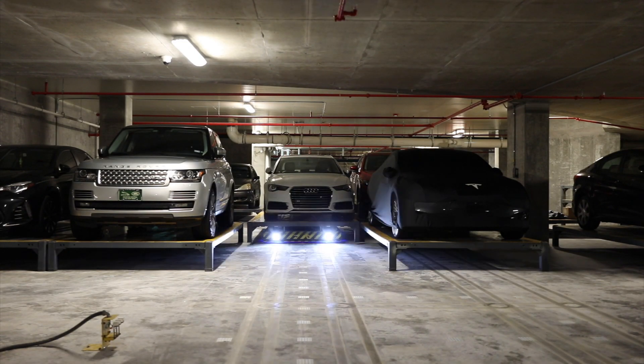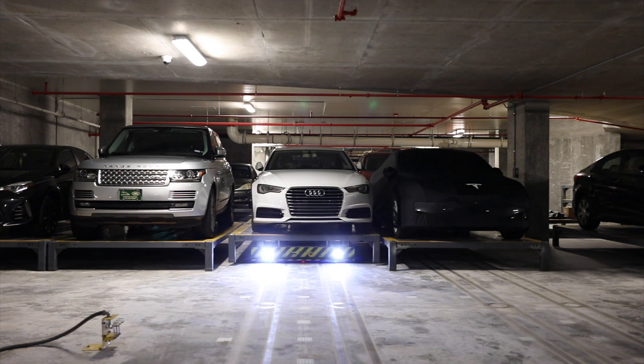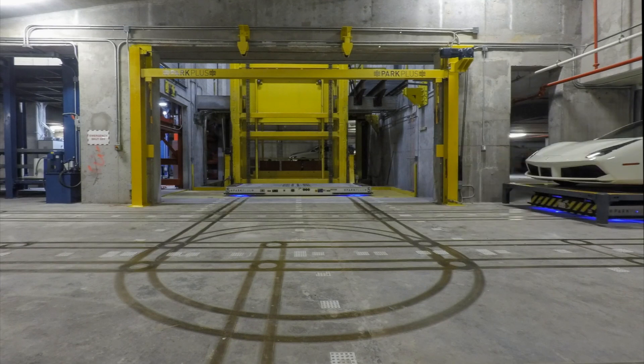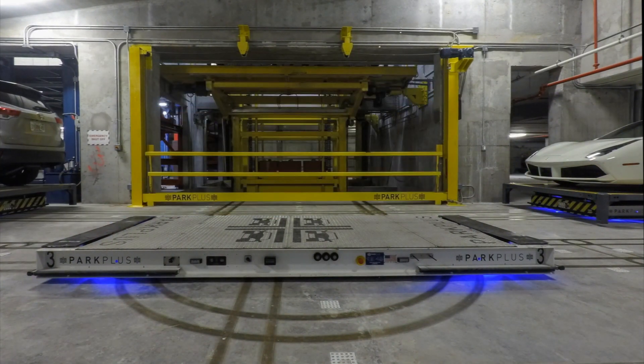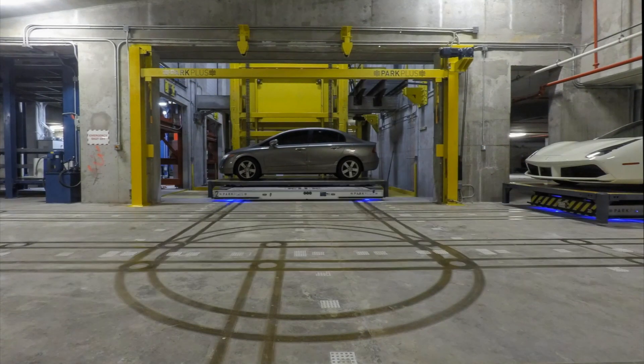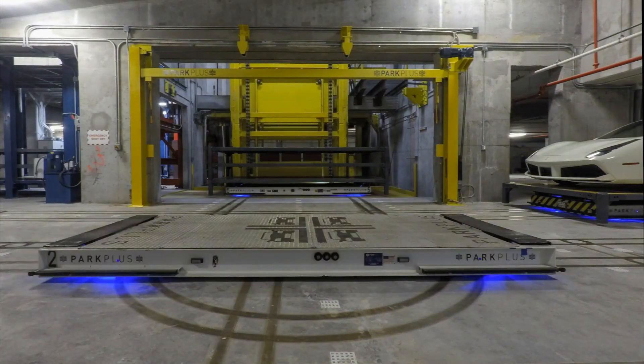This is an active, automated electromechanical system and typically no valet assistance is provided. The system is for unoccupied vehicles only. It is prohibited for any person to ride in the vehicles during storage or retrieval cycles. Use of the system is by registered and approved patrons only.